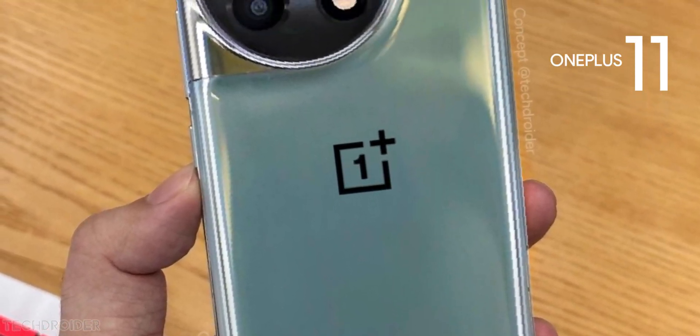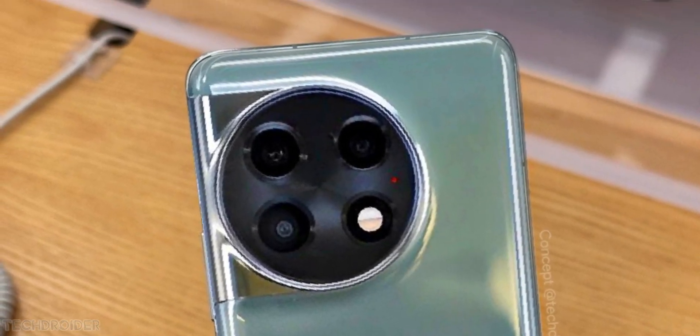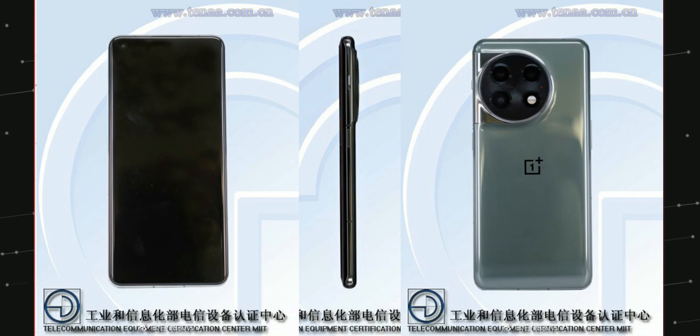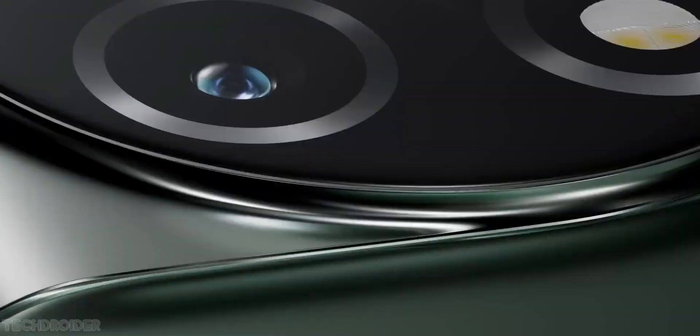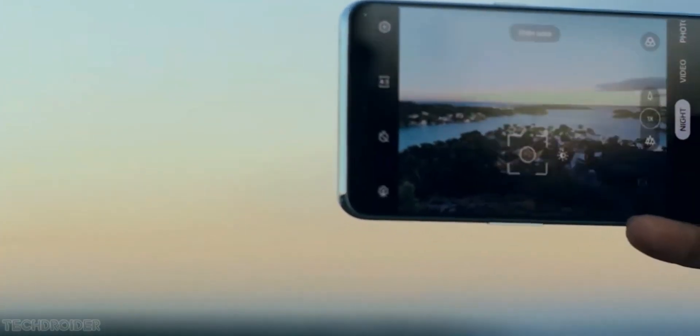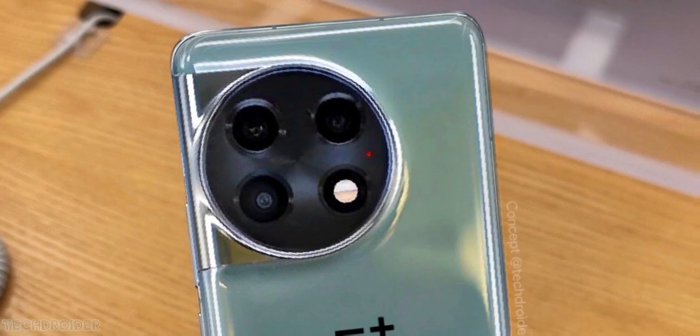Hey guys, so this is your live look at the OnePlus 11 coming in from a Chinese certification site. This flagship is coming in two color options: matte black and glossy green. The one you are looking at is the glossy green option. The finish is sort of similar to the OnePlus 10T but with a fresh new design.